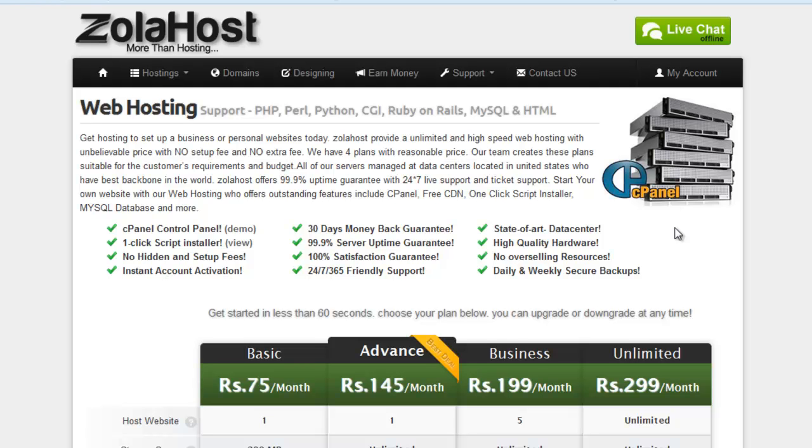Hello friends, today I start the first video of complete white hat SEO training. In the previous video, I gave an introduction covering what categories and topics will be covered. This is the first video of the tutorial.